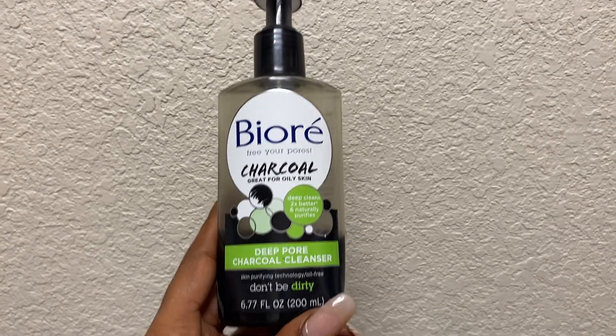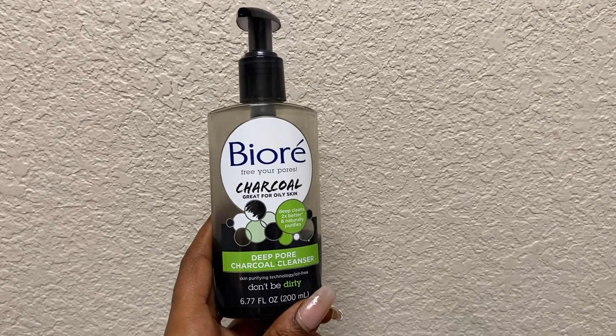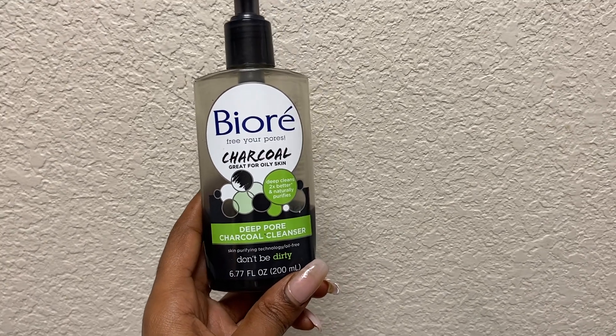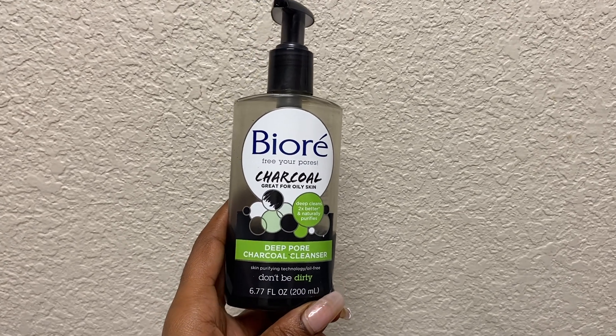Overall, it's a very good face cleanser, especially for everyday use. It is specifically for oily skin, which I personally struggle with.